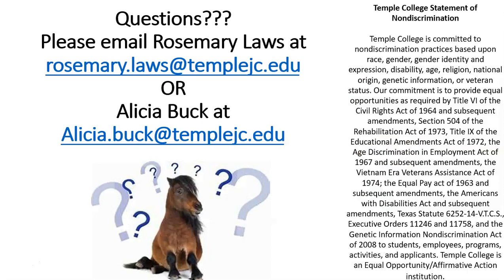If you have any questions, please email Rosemary Laws at rosemary.laws@templejc.edu, or you can email me, Alisha Buck, at alisha.buck@templejc.edu. Thank you for watching this presentation, and we look forward to seeing all of your applications come through.